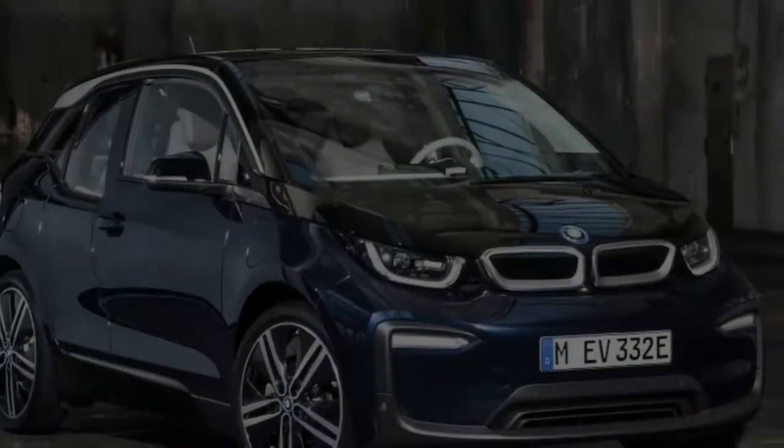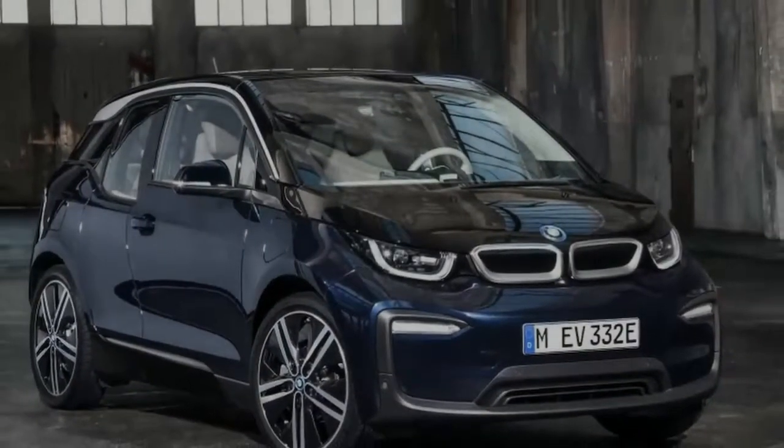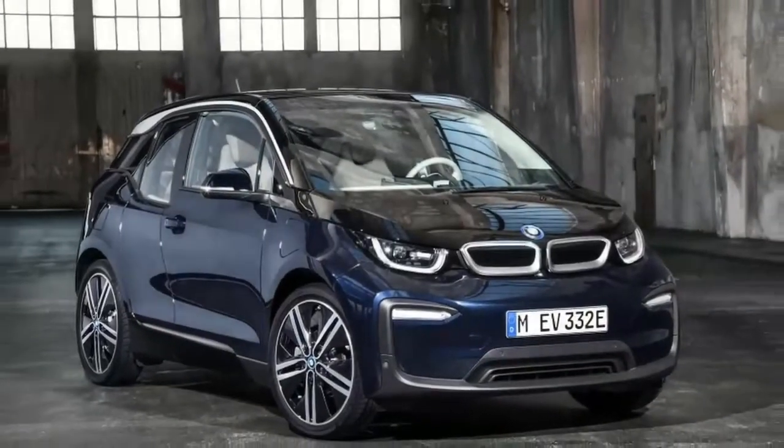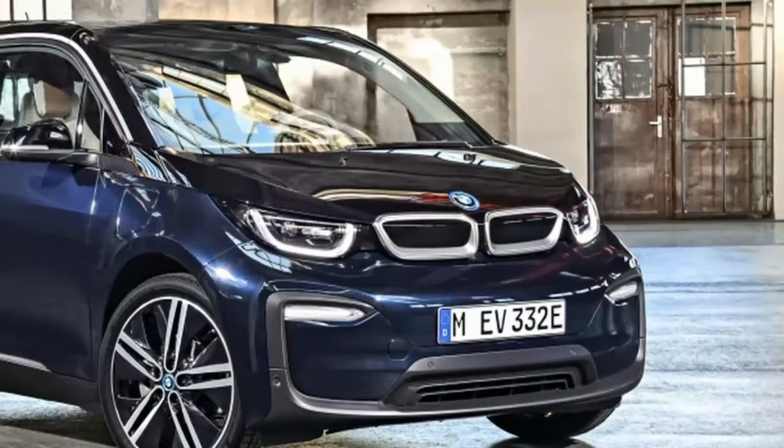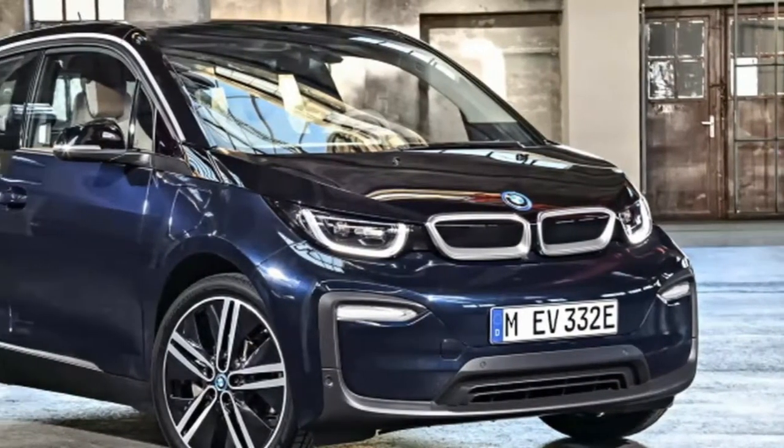Electric vehicles are generally focused on efficiency, but as Tesla and Formula E have demonstrated, there's huge potential for performance from electric powertrains. BMW has showcased the power of electricity with its i4.